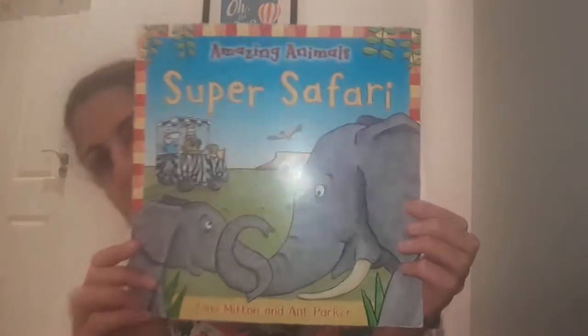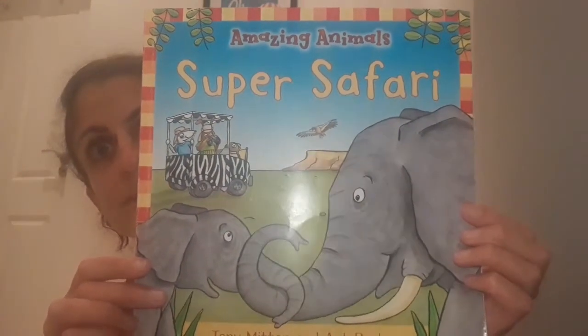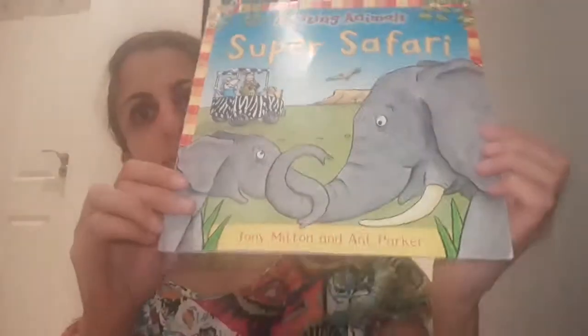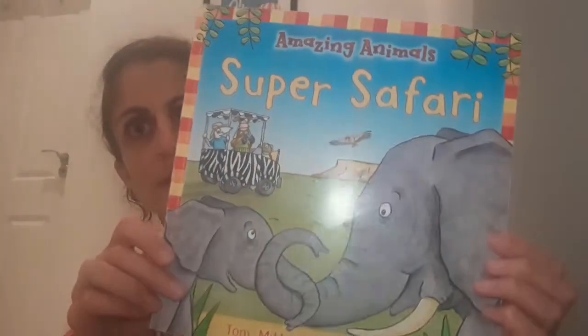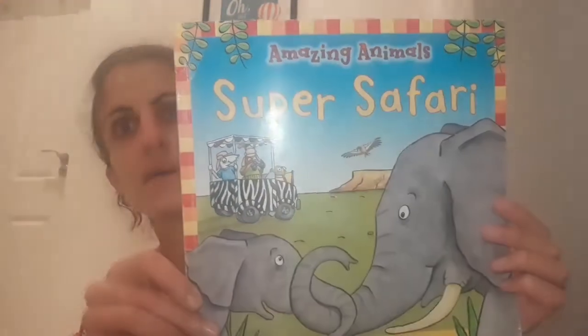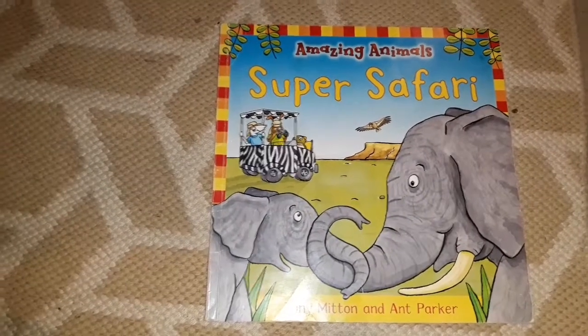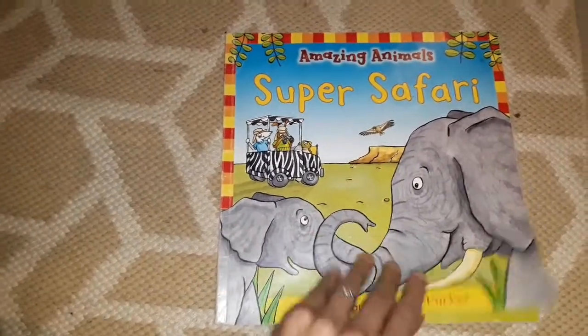So boys and girls, today we're going to be reading Super Safari. Can you see it over there? It's called Amazing Animals Super Safari. Sorry, the flash keeps coming on my book — it's like the sun. Can you see the sun rising, going over the game park and onto the elephant's eye shape? Come and join me as we go on the safari trip together and let's see which animals we're going to see.